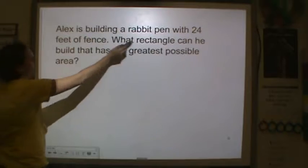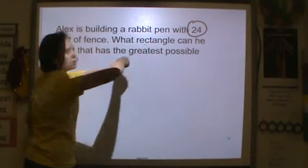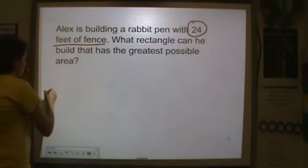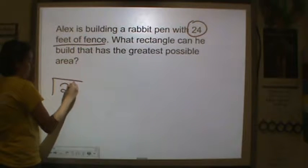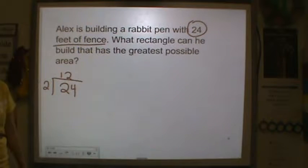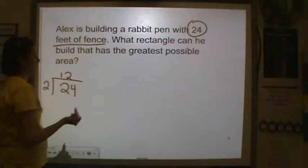So we're going to start with perimeter. We have 24 feet of fence and fence goes around, so that's my perimeter. Remember, we take half of the perimeter so we can find what the sides are. Half of 24 is 12, so I need numbers that add to 12.